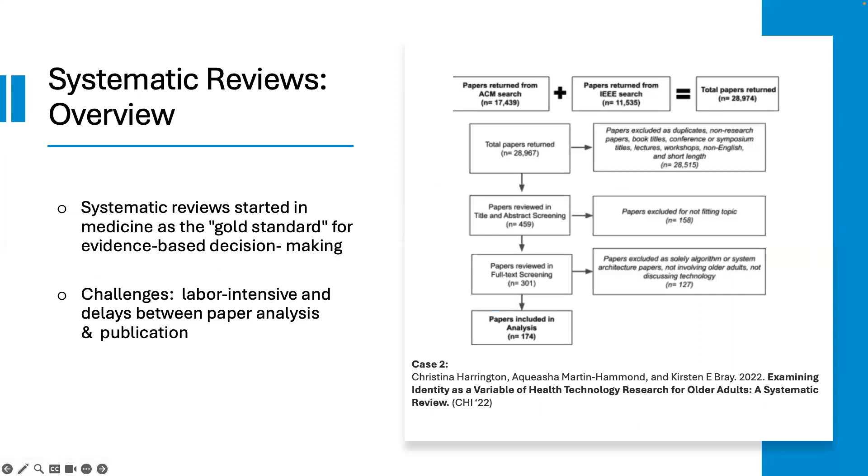A brief overview of systematic reviews: systematic reviews were adopted from the field of medicine, where it is considered a gold standard for evidence-based decision-making. Typically, the process for searching and identification of papers within a corpus for review is represented in a PRISMA diagram, as shown on the right-hand side of the slide. As you may already know, there are challenges with conducting systematic reviews. First, it is labor-intensive, requiring more researchers involved. Secondly, there are delays between paper analysis and publication date.